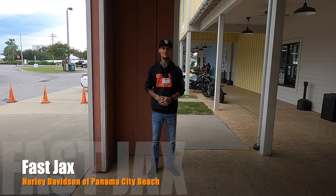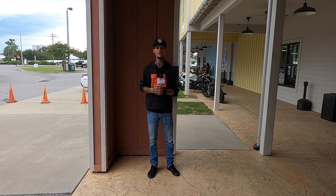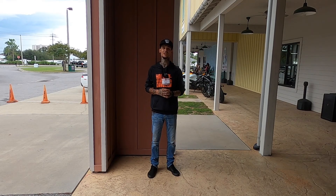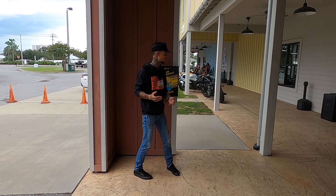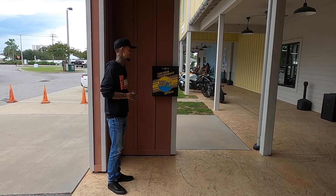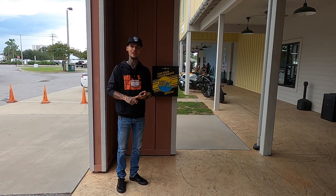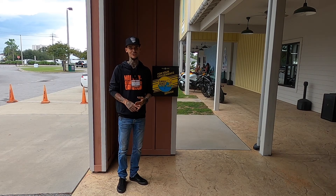Hey, what's up guys, it's Fast Jacks here at Harley-Davidson of Panama City Beach. I wanted to tell you about this awesome new thing we're doing just for your convenience here at the service department — we installed an early bird and night owl drop box. I'm going to tell you about it, how to get to it, and how convenient it is.